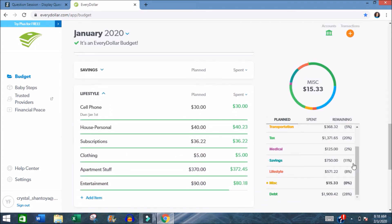I budgeted $750 for savings, and savings is a part of my budget every single month. I contribute to a Roth IRA through my job with an employer match, and I also contribute to an HSA for medical expenses — though it's really savings, so I keep it in the savings category. I also have a general savings bucket, and this month my main goal was to increase my emergency savings.